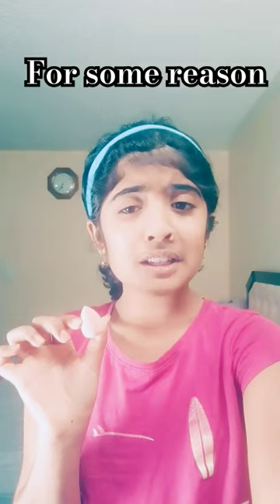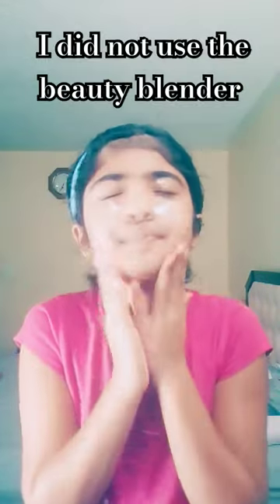Lastly, I use this lotion just for my face. Call me crazy, but I like to use a Beauty Blender. Hope you guys enjoy my skincare routine.